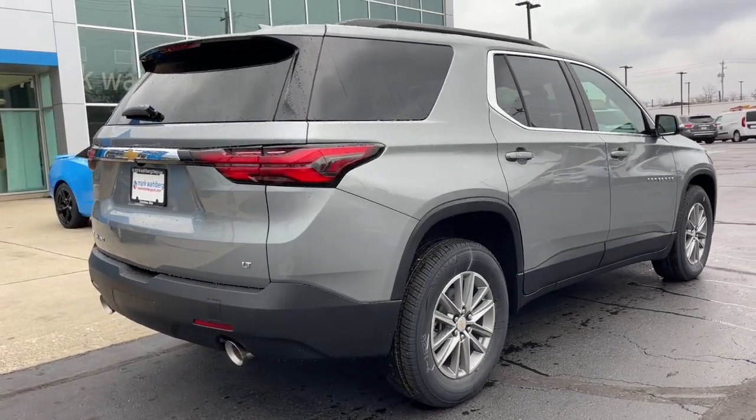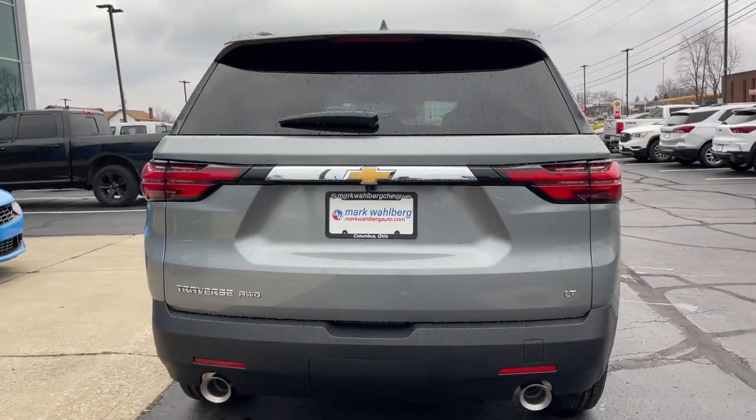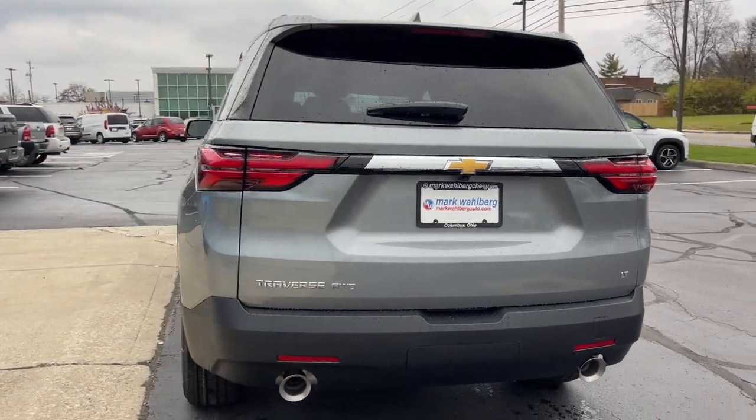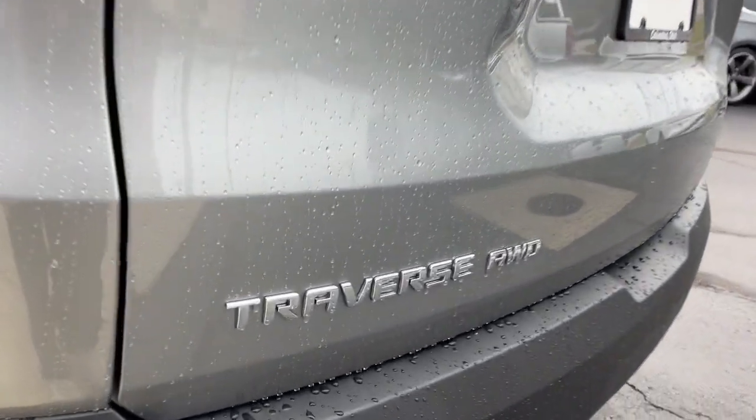Keyless entry, all-wheel drive, navigation system, heated mirrors, lane-keeping assist, power liftgate, remote engine start, power passenger seat, keyless start, V6 cylinder engine.